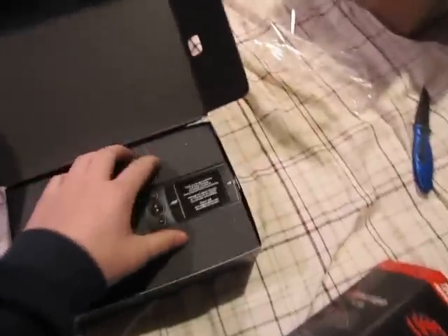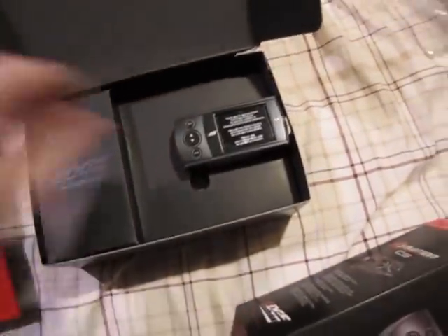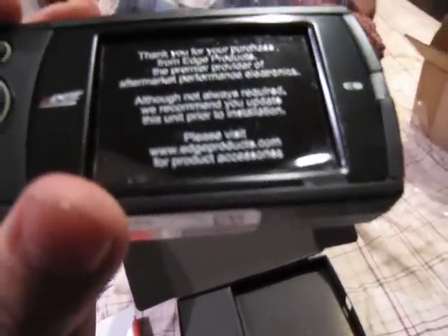Manual, CD - most important thing - the programmer! Oh man, feels like it's a cheap little plastic thing. What the heck? Oh whatever, this will probably be awesome though when I plug it in.